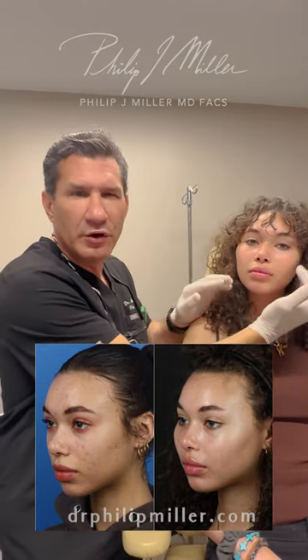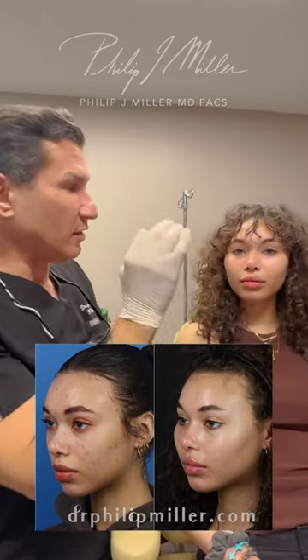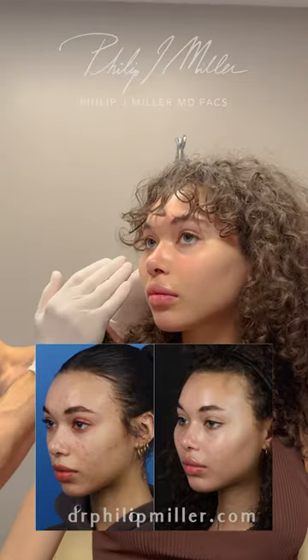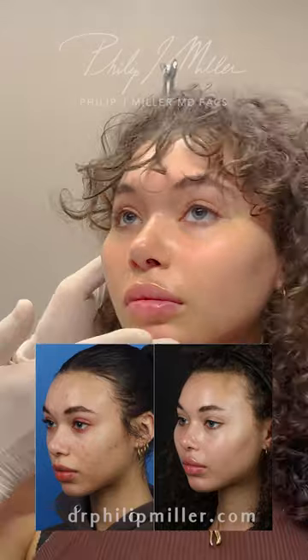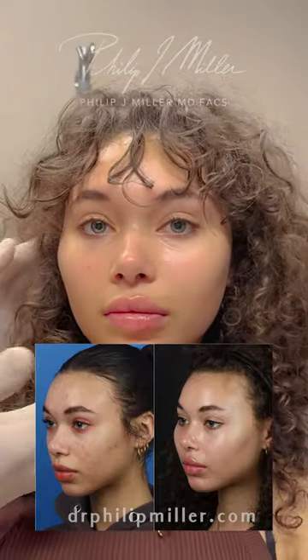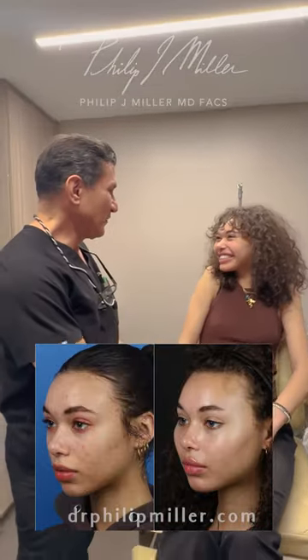She's still a little swollen over here — that'll come down — but I love this result. You can see the kind of harmony she has on both sides; it's peeking out right where I want it to be on both sides. I love this result. Thank you so much for sharing, I really appreciate it. Thank you. You're very welcome.